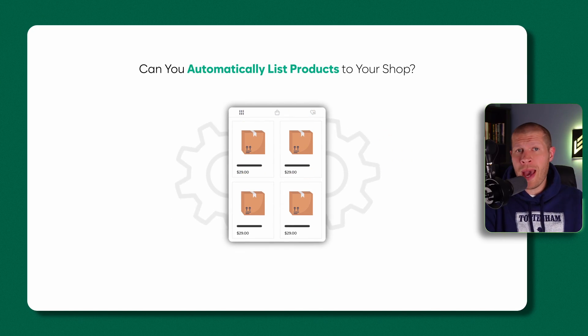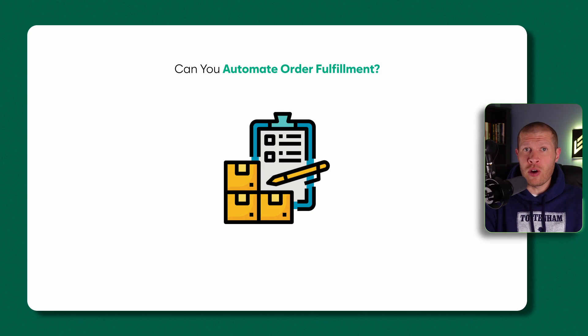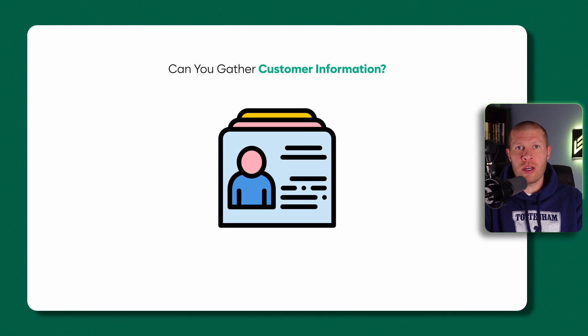Is there a way that you can automatically list tons of products to your shop instantly? Can you sync up software to manage your inventory for you? Can you automate order fulfillment? Can you automate tracking numbers for customers after you get an order? And can you even gather customer information to remarket back to those same customers in the future, increasing your customer LTV and making you more money long term?